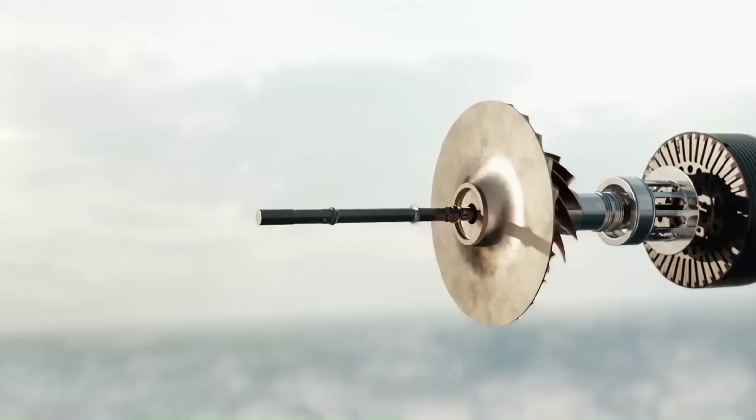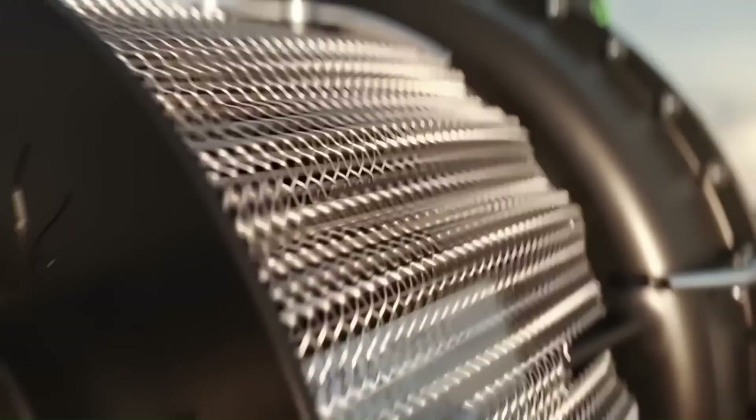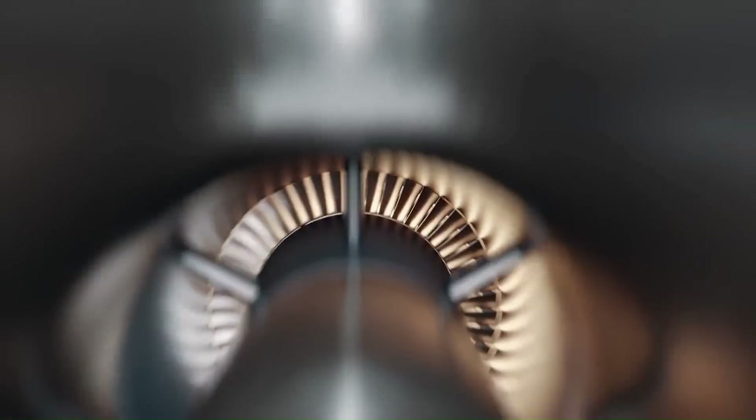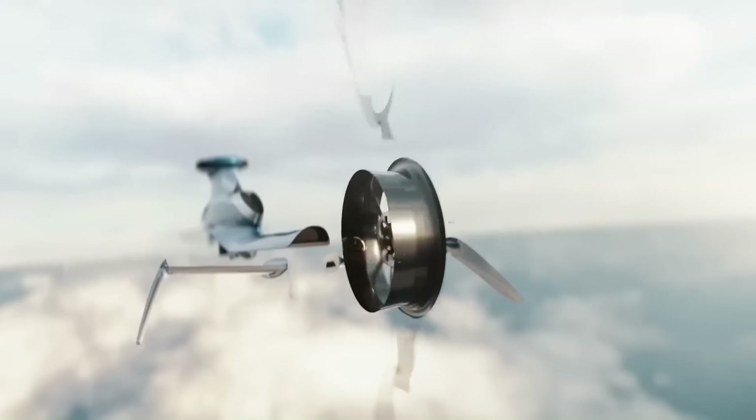The HX-50 is powered by a single Rolls-Royce RR 300 turbine engine, which produces 525 shp. The helicopter has a maximum speed of 184 mph and a range of 500 nautical miles.